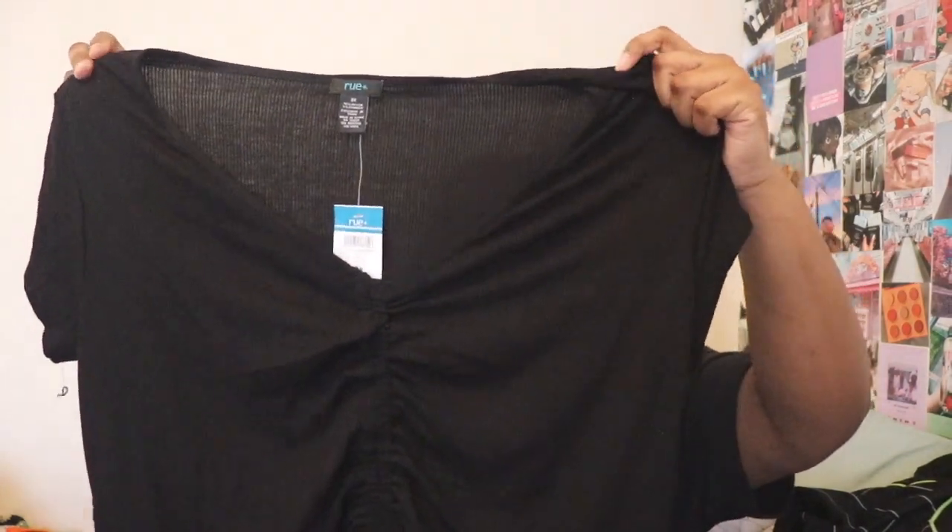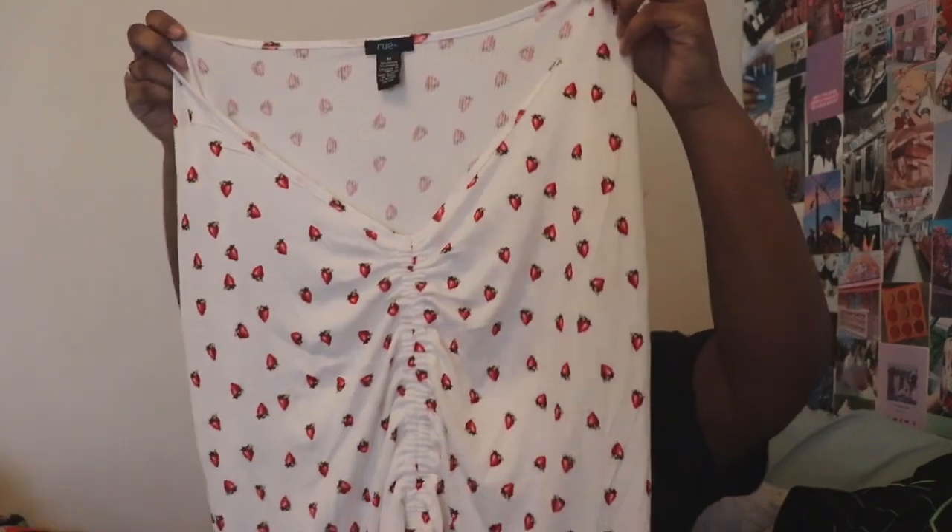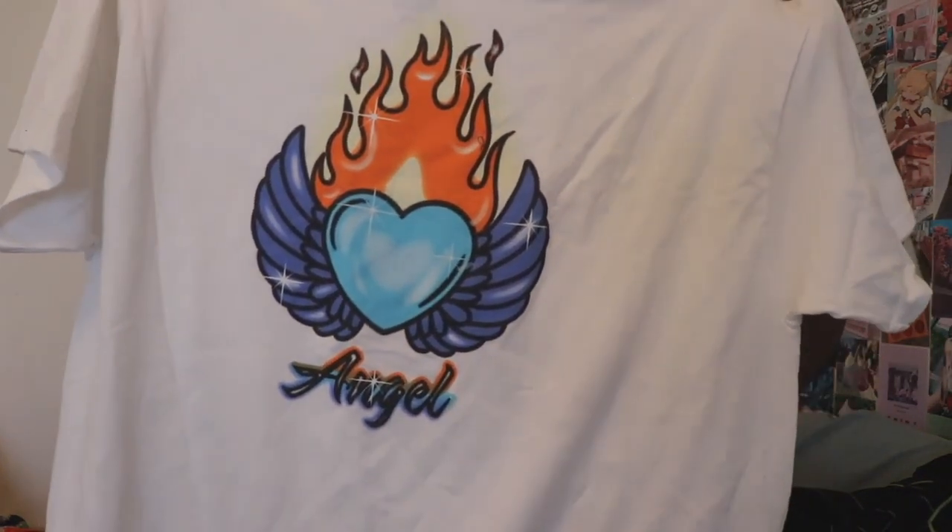The next thing I got in two different colors is this ribbed ruched tie-up top. I have this one and then this one — I saw this one first and wanted it because it reminds me of Chaeyoung from TWICE. It has little strawberries on it. I think these are about $10 each. Next up I got this angel shirt — it's like airbrush spray-painted, very 2000s photo booth style, and it just says 'angel.' This shirt is thick. I think this one was also about $10.